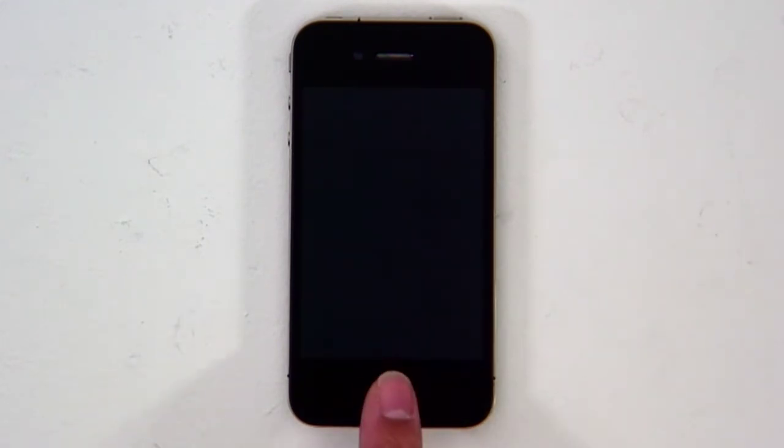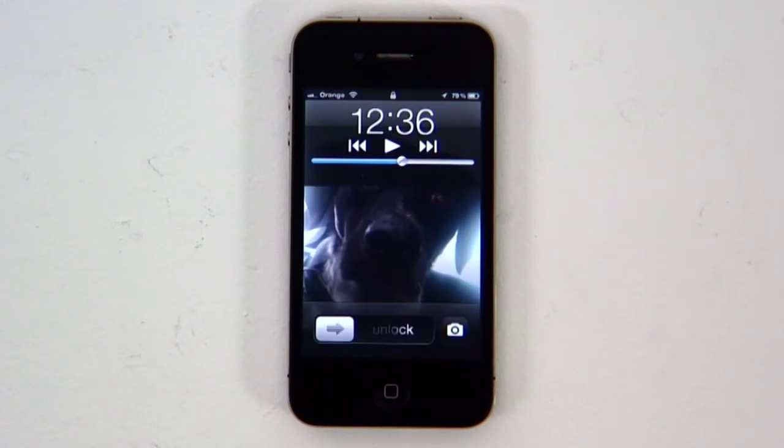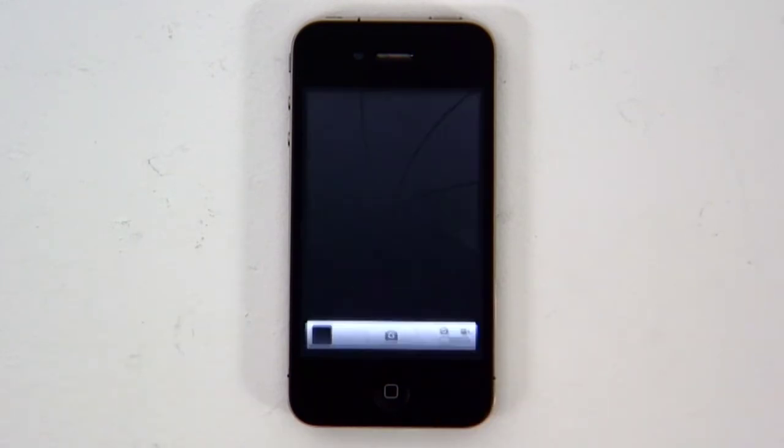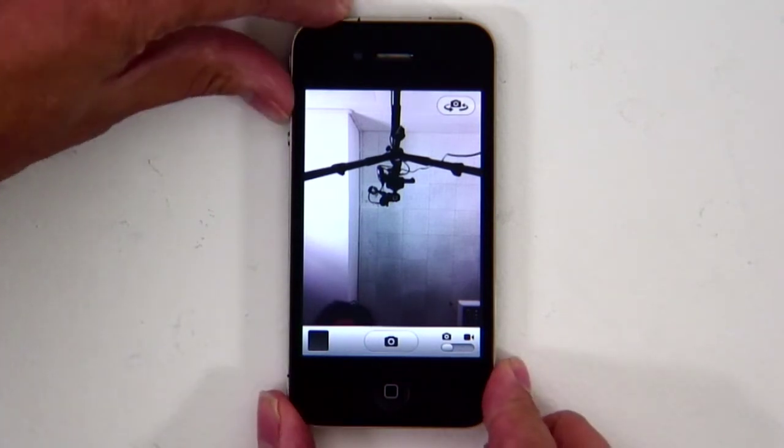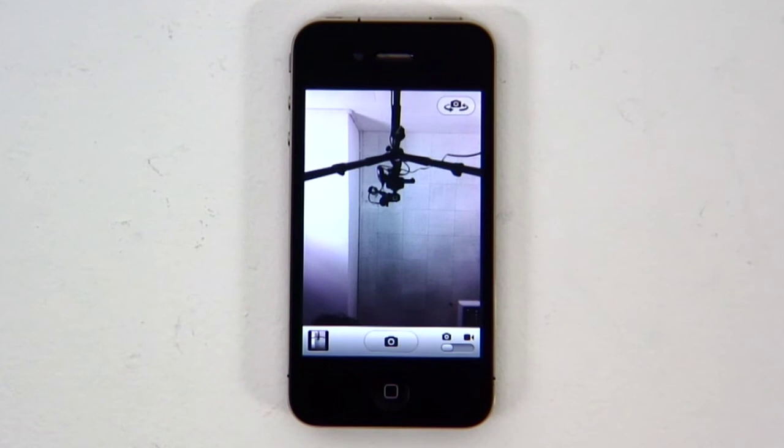Apple has cut down the time it takes to launch the camera app, so there's less chance of you missing that shot. Double-tap the home button and press the camera icon and you're in. Even better, you can now use the volume button to take the picture, so there's no fumbling around on screen trying to find the shutter button.